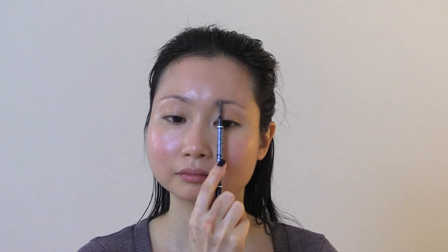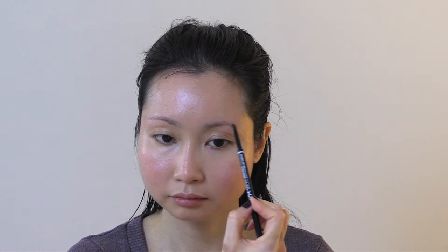I work on my brows with the NYX Micro Pencil in black. I start by combing the hairs to shape my brows with one end of the pencil, then finish off by filling my brows in with the black color.